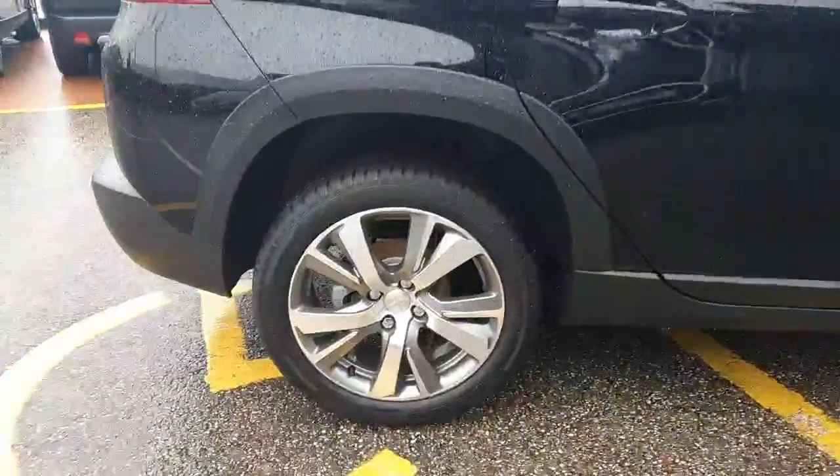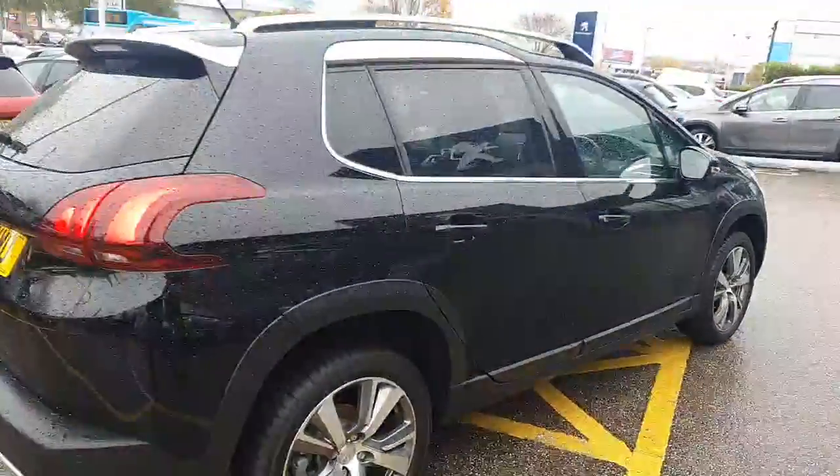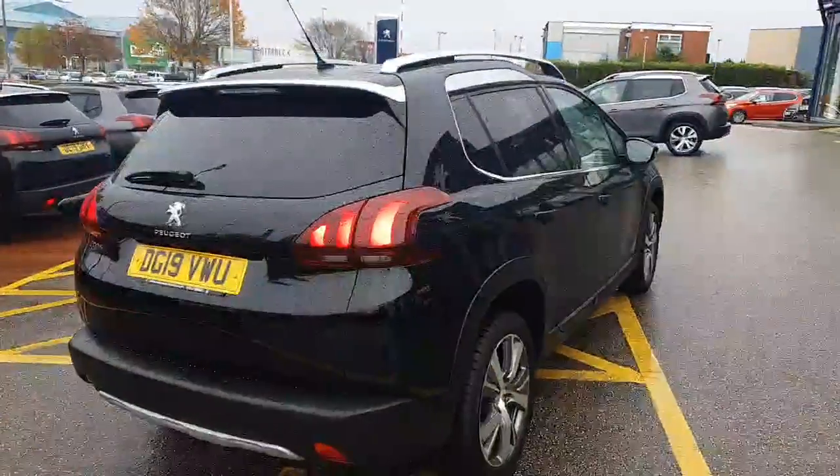As you can see, you have got 17-inch diamond cut wheels, rear parking sensors, and privacy glass.